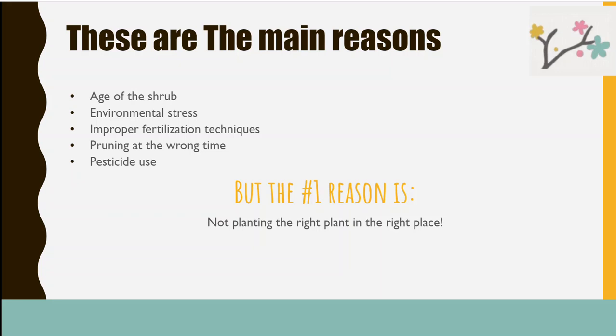We get a lot of questions at the plant and insect clinic about why some people's shrubs don't bloom in the spring. It boils down mostly to not planting it in the right place. Other reasons are the age of the shrub, environmental stress, improper fertilization, pruning at the wrong time like we just talked about, and pesticide use.